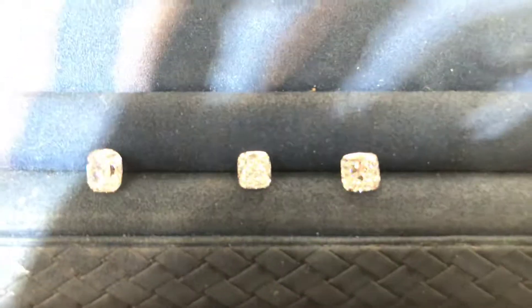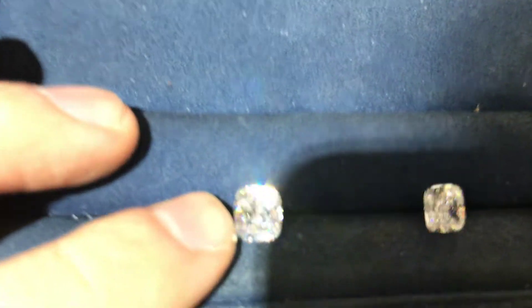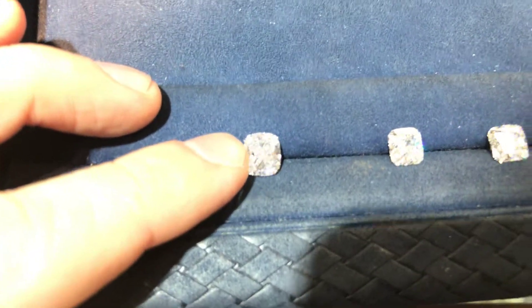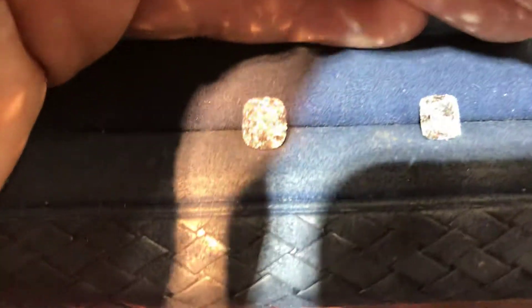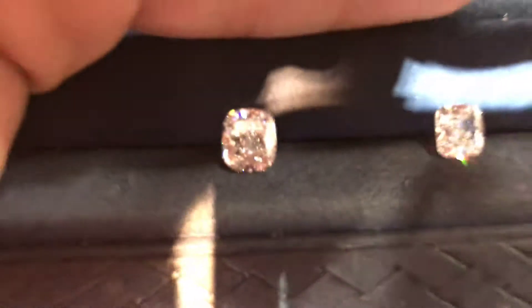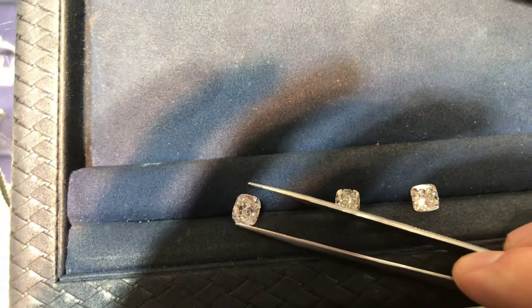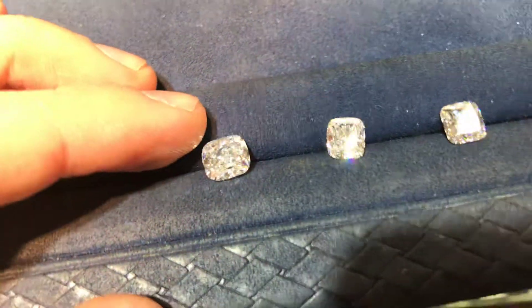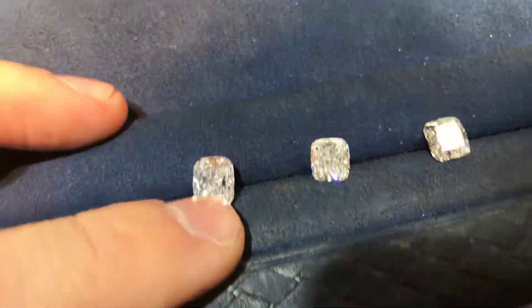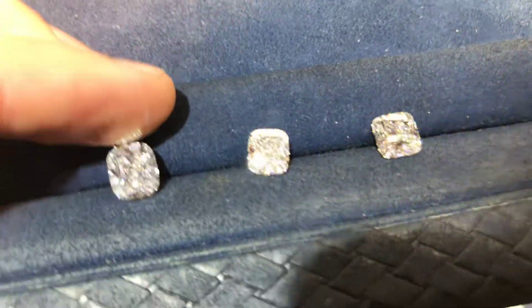Hey, it's Mike Necton in the New York City Diamond District. I have three cushion diamonds lined up here — let's talk about the differences. The stones are blinding. What we have here is a 2.2 carat — this one is more elongated than the others and it's an F color, VVS1, very high quality.